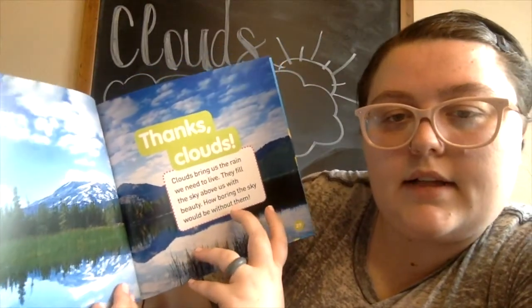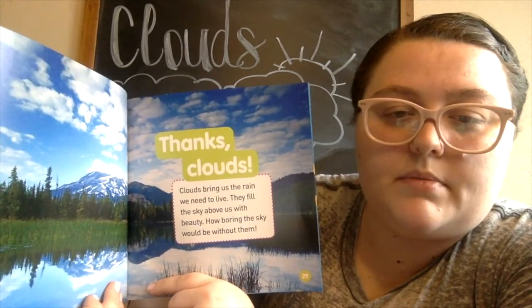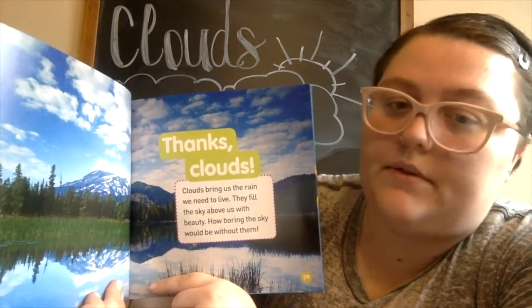Clouds bring us the rain we need to live. They fill the sky above us with beauty. How boring the sky would be without them!